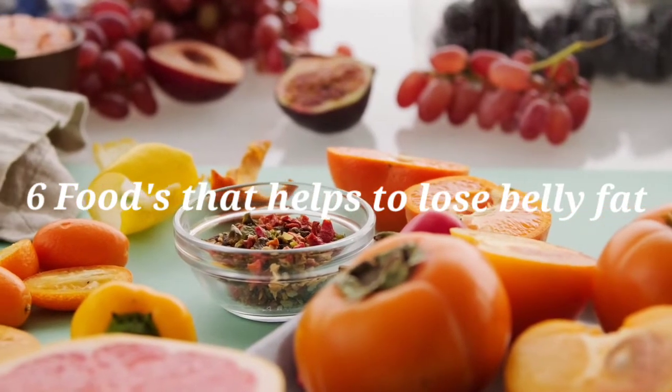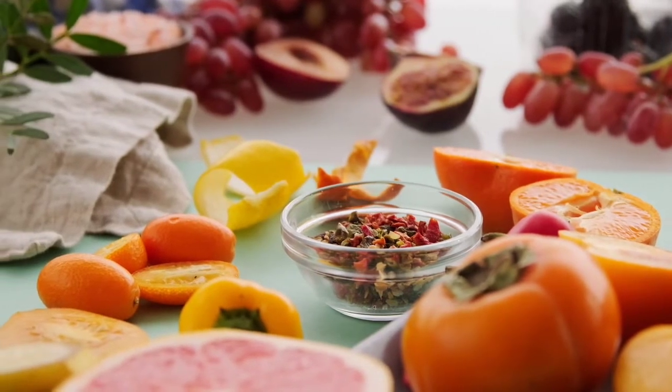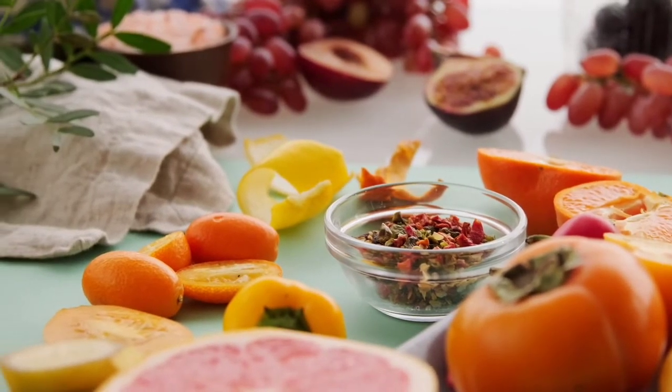We are going to start with a lot of fat. So, let's start with this video.